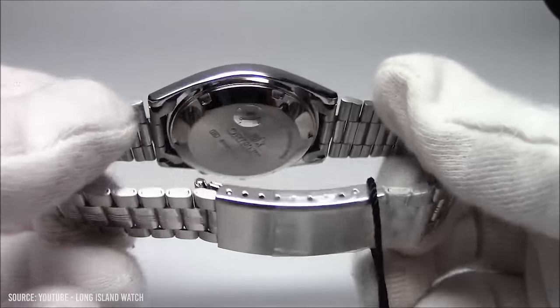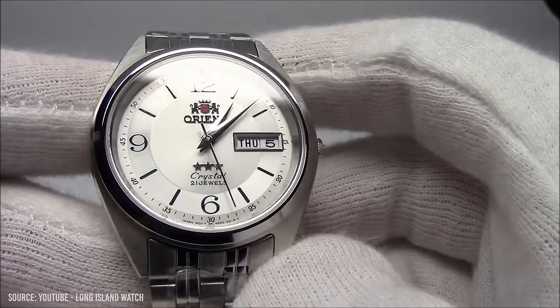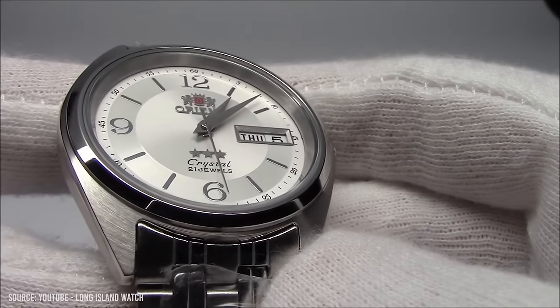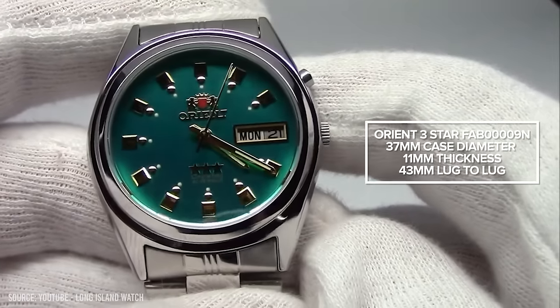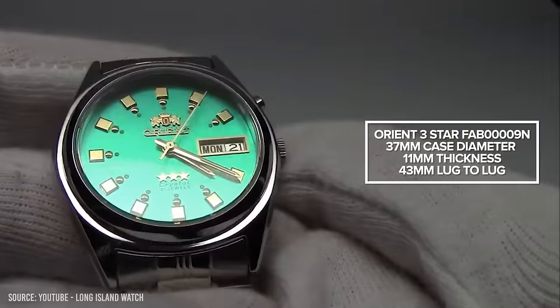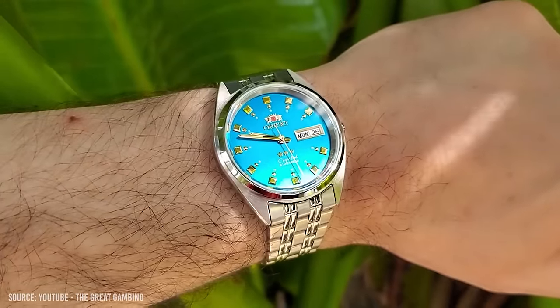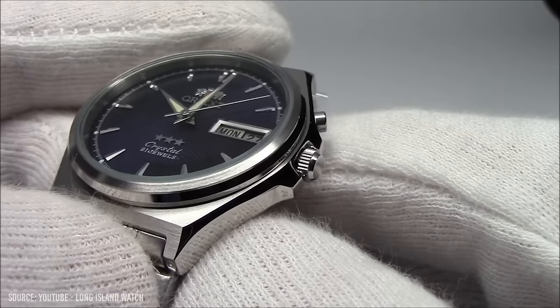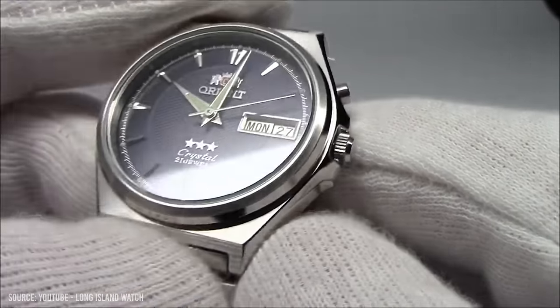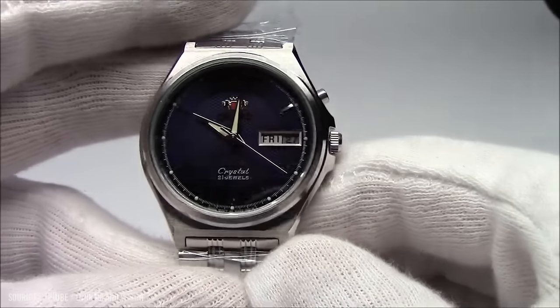Applied logos and indices with a day-date complication give this ticker a premium look, and the watch wears flawlessly given its compact dimensions, similar to the Seiko 5 range. Powering this piece is the in-house automatic Orient F4902, with a 40-hour power reserve, known for its reliability and consistency over a long period of time. The bracelet is only folded links, so it would definitely benefit from a good strap change. If the bold colour scheme is too much, there are plenty of other models to choose from.